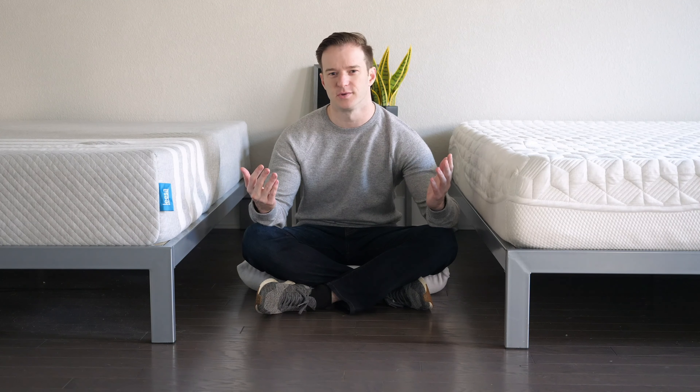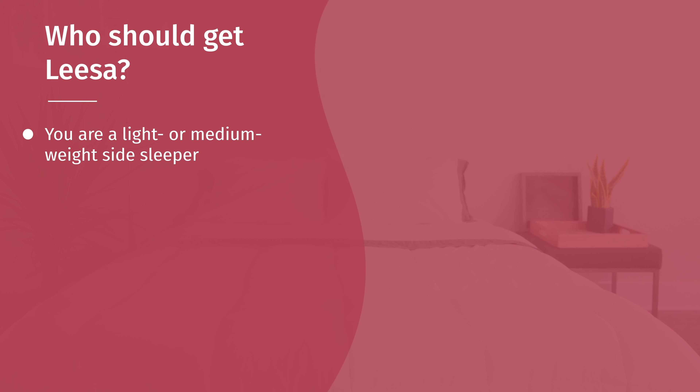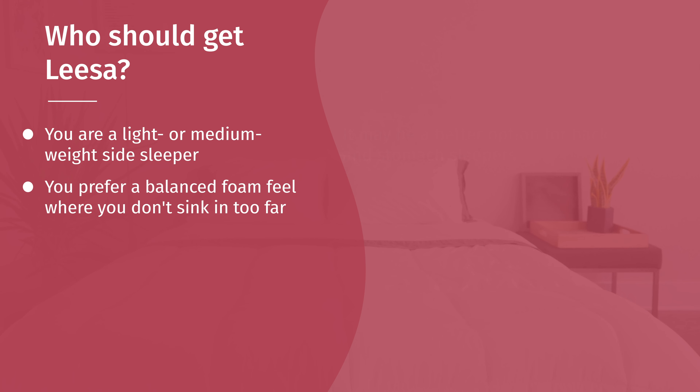Let's talk about who should get the Leesa. If you're a lightweight or medium-weight sleeper who sleeps on your side, Leesa is the better choice — on the Purple, you won't quite get that gel to collapse and get the pressure relief you need. If you're used to a standard foam mattress feel where you sink in a little but not too far, Leesa is the more appropriate choice with a balanced foam feel. And if you just can't decide, you'll save about $150–$160 by going with Leesa, depending on the current discount.